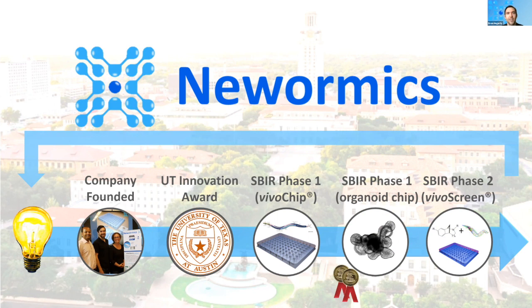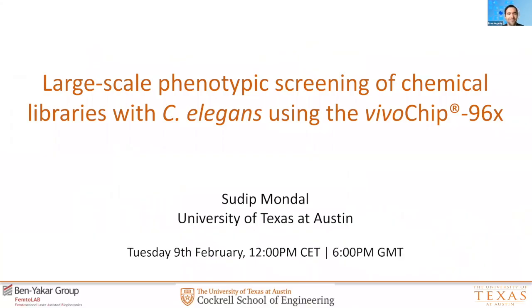What my colleague Sudeep is going to talk to you about are two studies we conducted in the Benyakar Group using our original technology — the technology that inspired and sparked the creation of our company. During my graduate studies at UT Austin with the Benyakar Group, Sudeep and I worked closely to accomplish the following papers and technological achievements. Please take it away, Sudeep.